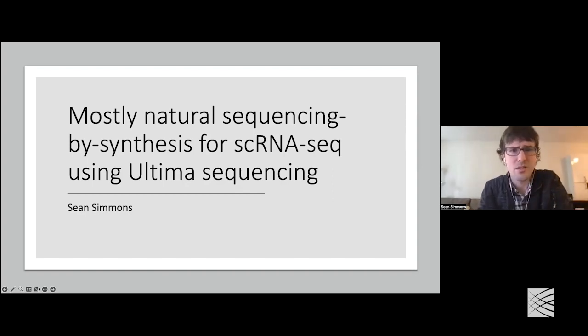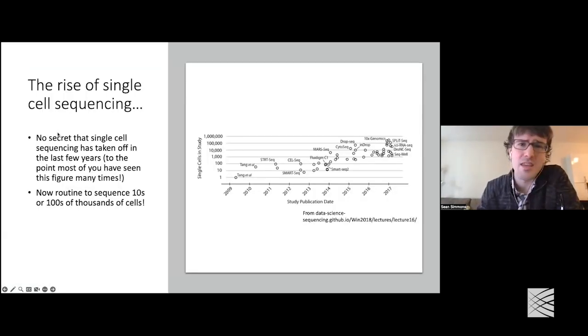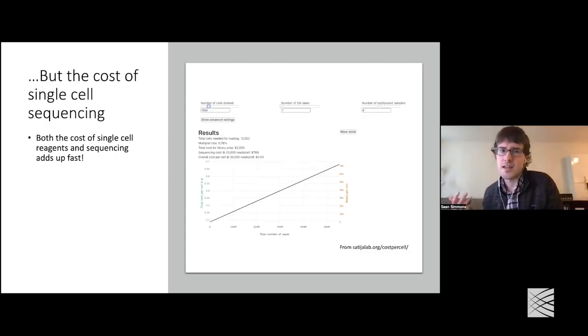If you aren't familiar with Ultima, I'll cover what that is during the talk. But just as a starting point, most of you have probably seen a figure along these lines, which is just a figure looking at the number of cells per study in single-cell RNA-seq studies over the last few years. This one's a little out of date now, but it gets the point across that just over the last decade, the number of cells that you are able to sequence in a given experiment has grown so much.